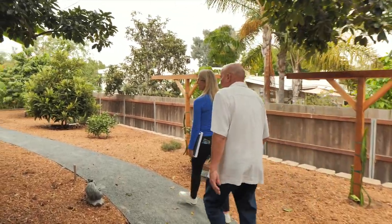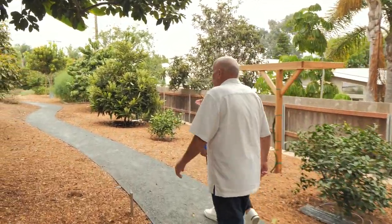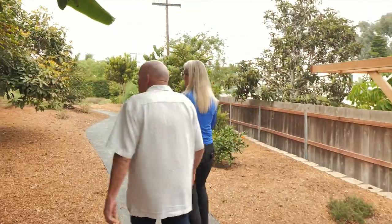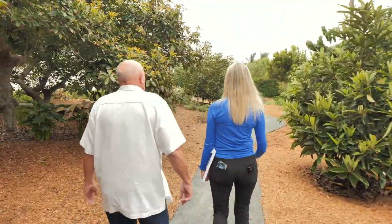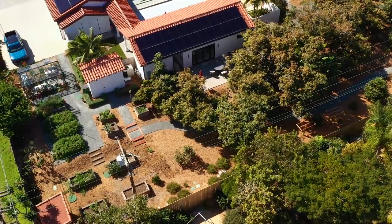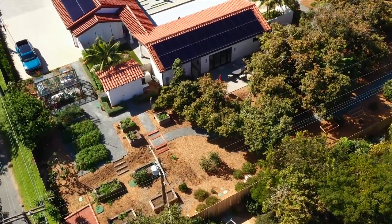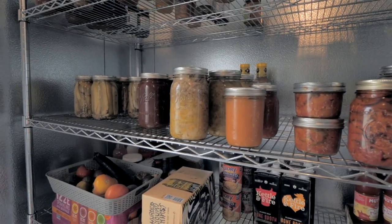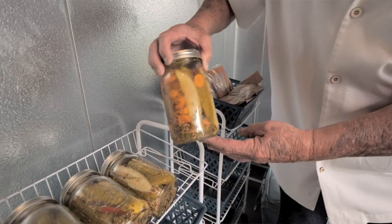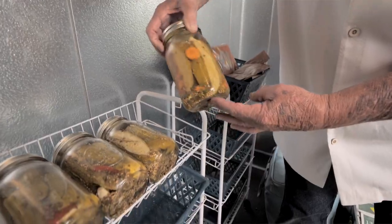This family has really put together something special. They're very conscious about sustainability — the way they've landscaped, the fact that they have so many fruit trees and gardens, and how they're able to be highly sustainable.